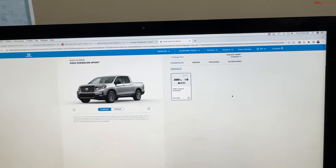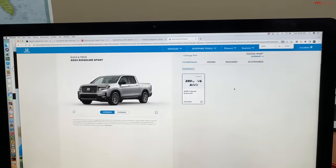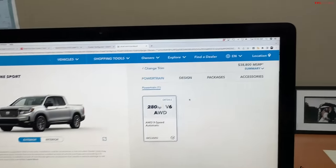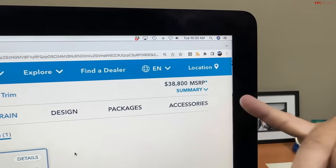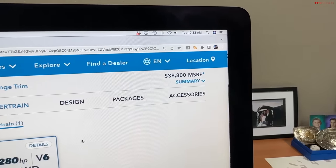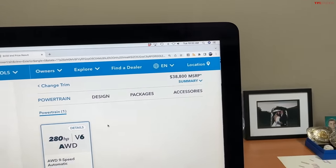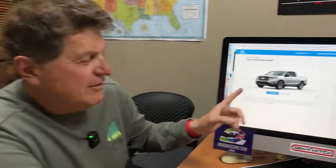Next up is the Ridgeline. Many people tell us this is not a truck, but it's got a bed — it's a mid-sized pickup. We recently did a sales story and people are buying these in great numbers, with growing and increasing sales. It's $38,800 for an all-wheel drive new Honda Ridgeline. I have a theory about why the Ridgeline isn't selling even more.